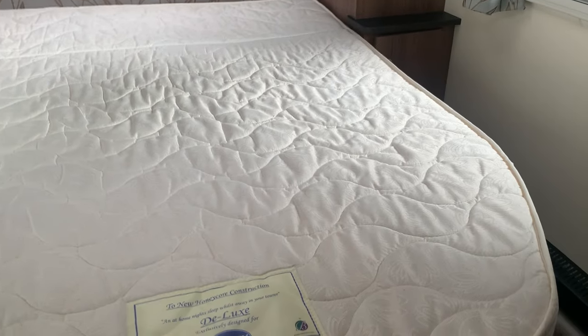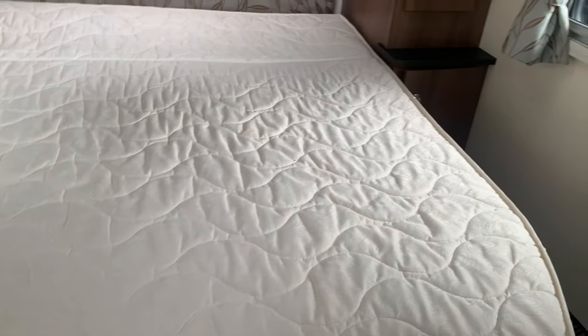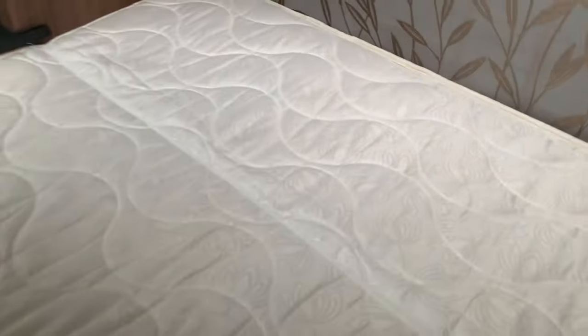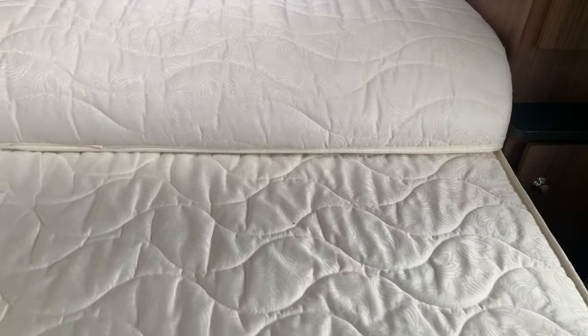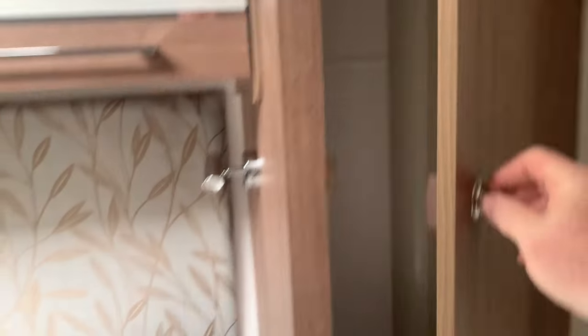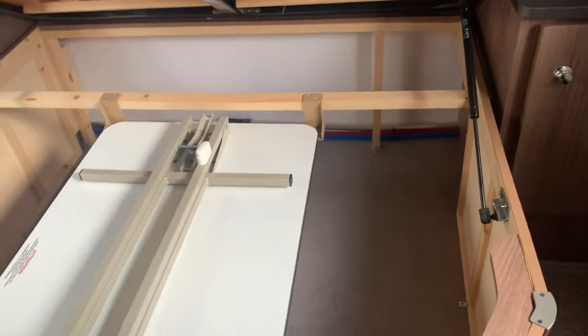Going through into the rear bedroom — as you can see, island bed with plenty of space to move around comfortably either side, even in the night time position. If we pull it up into the daytime position, it really does make it so much easier if you are getting changed. Storage either side with very large wardrobes and additional storage under the base of the bed.